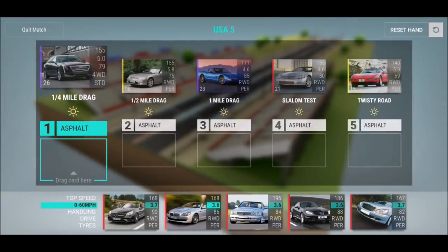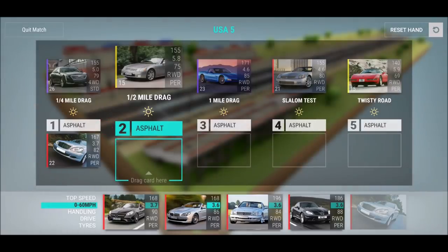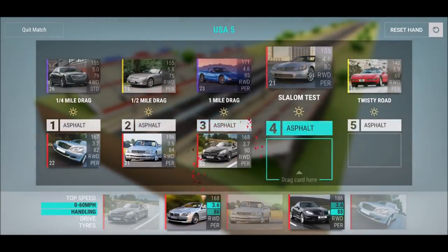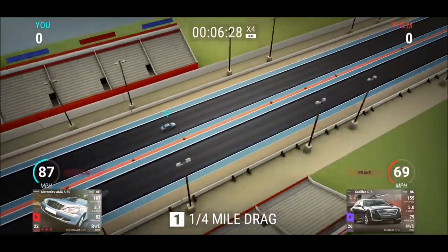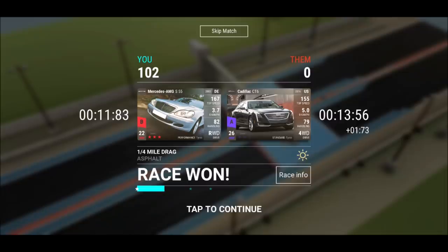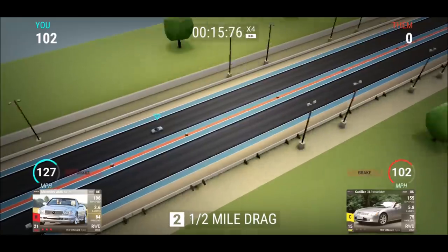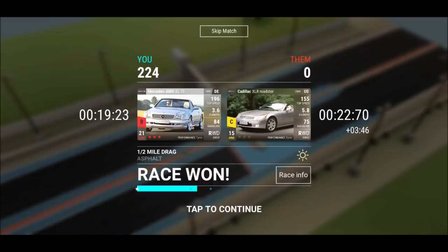Let's start with the S55 on a quarter mile, then the SL73 on a half mile, and the SLC43 on a full mile. Quarter mile for the S55 — logging in a time of 11.83. That is definitely a very good time, keep that in mind: 11.83 for the S55. Half mile, going in — the mid-range is not amazing, however we got 19.23 for this one.